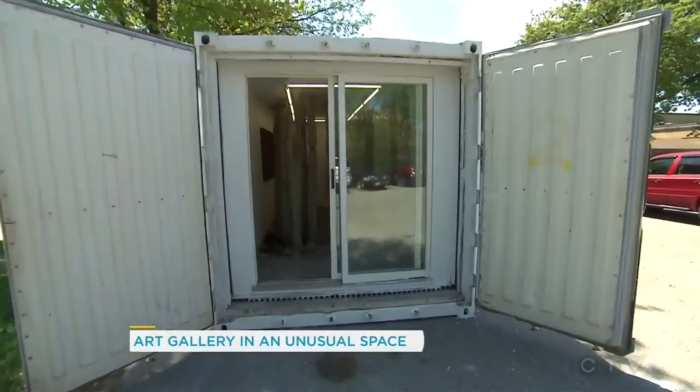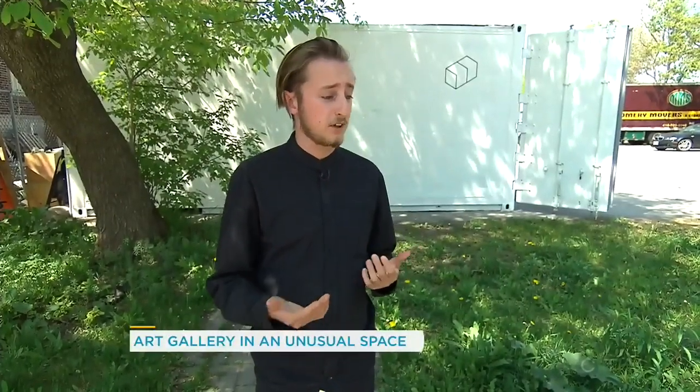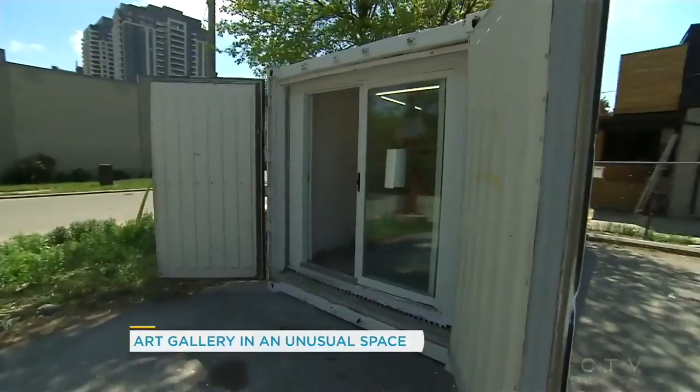What we were really interested in doing is something different, experimental — something that you don't see enough of in Toronto. We were really excited by different places like New York and Montreal that have more of an alternative space to showcase art. And so that's why we picked a shipping container.